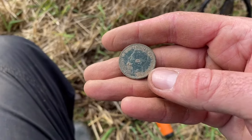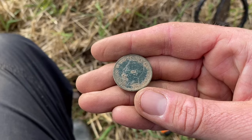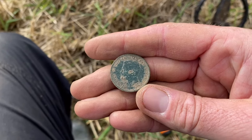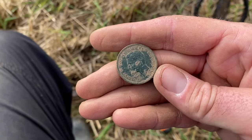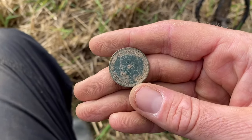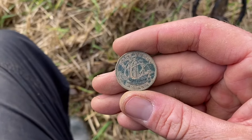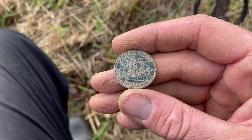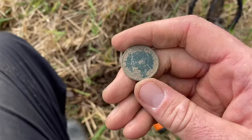It's in very good condition. It's a half penny, called a ship's half penny because it's got the galley on it, and the date is 1938 — so just before the outbreak of World War II.